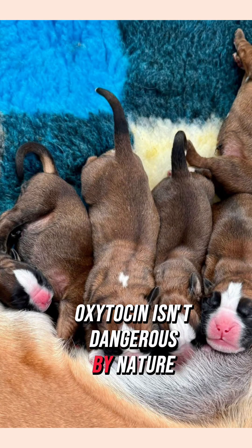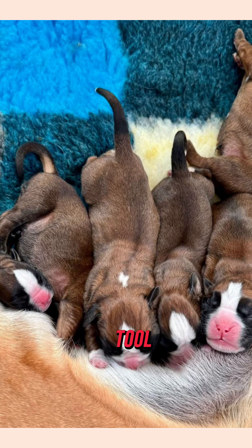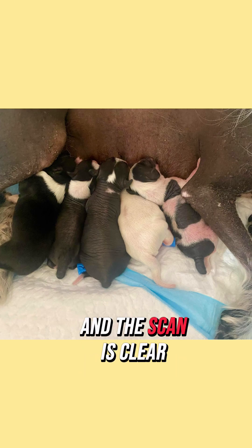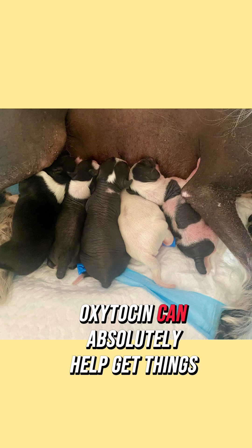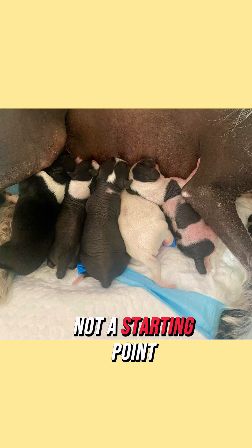Oxytocin isn't dangerous by nature but it needs to be used with respect and only when it's the right tool for the right situation. If the female has stopped contracting and the scan is clear, oxytocin can absolutely help get things going — but it's a finishing tool and not a starting point.